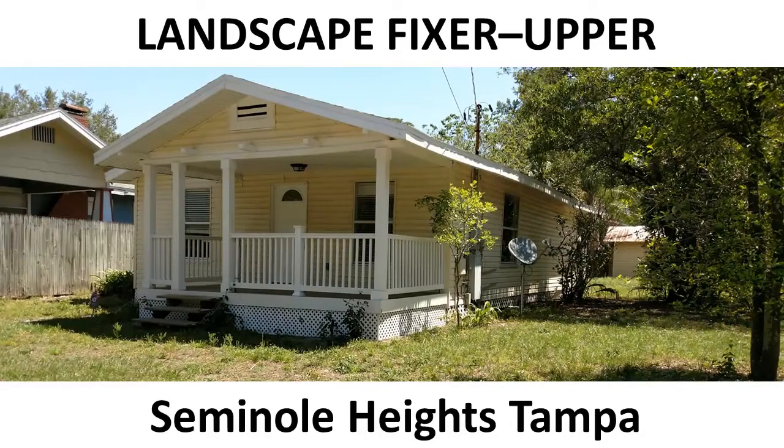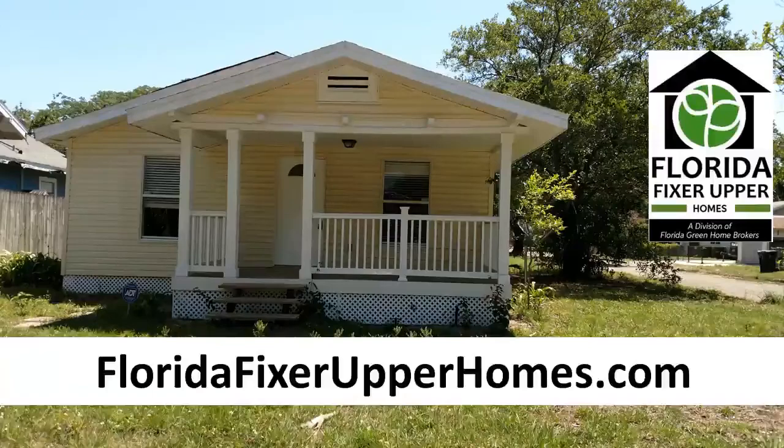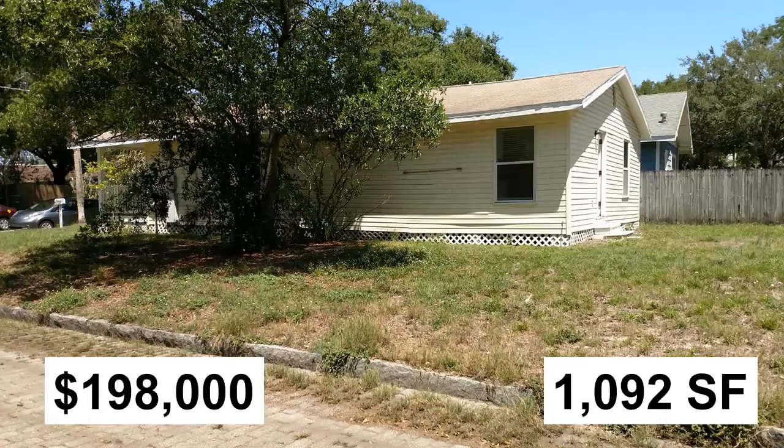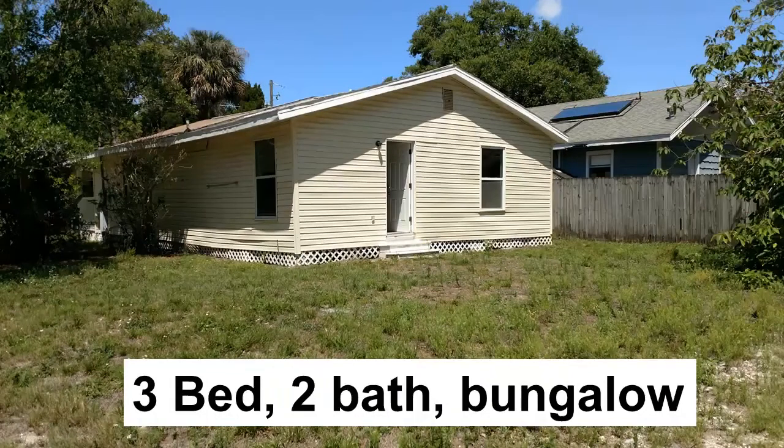Hello and thank you for your interest in this landscaping fixer upper home in Seminole Heights, Tampa, Florida, brought to you by FloridaFixerUpperHomes.com, a division of Florida Green Home Brokers, offering homes that with a little TLC will make your neighbors green with envy and also put some green in your pocket. This 1,092 square foot home is being offered at only $198,000 and consists of three bedrooms and two bathrooms.